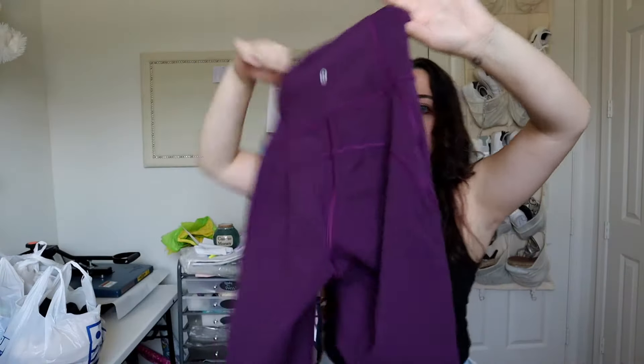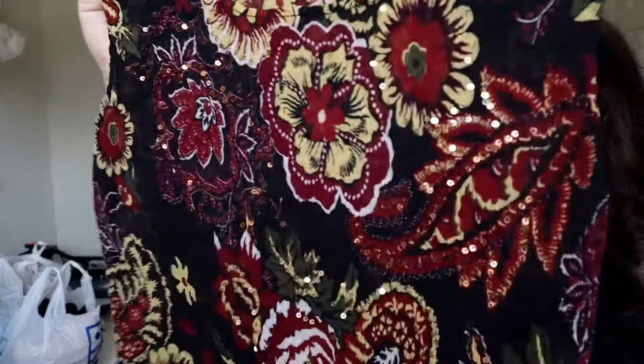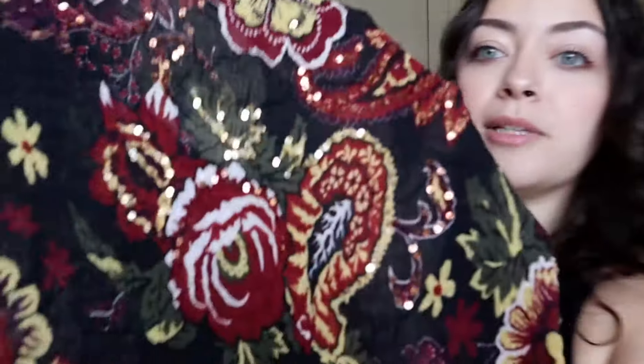Number two from the first trip: some Lululemon leggings — I believe they're full length with mesh throughout. And the last item from this first trip is some type of vintage shimmer sequin top. I see a lot of little dainty sequin tops in my thrifting adventures but more often than not they're damaged or missing sequins. This one seems pretty much perfect — it's a stretchy material and also a little sheer, so you'd want to wear something underneath.